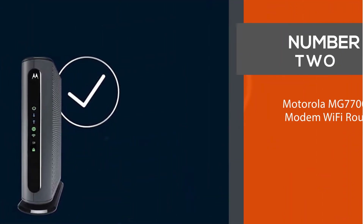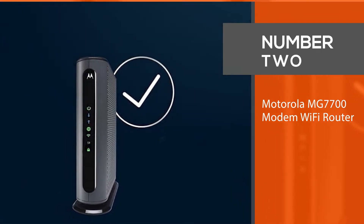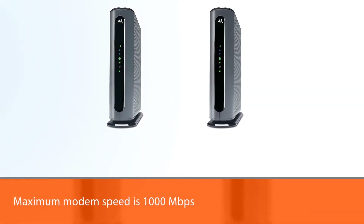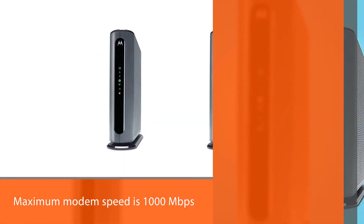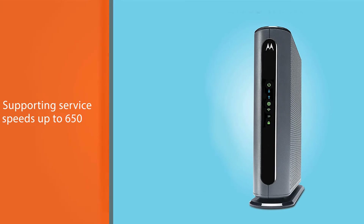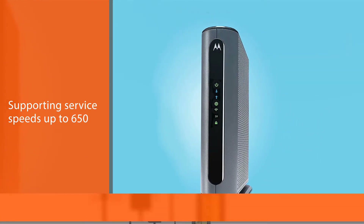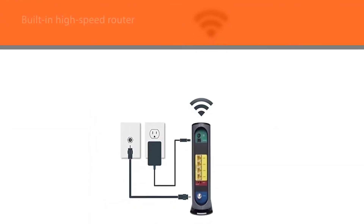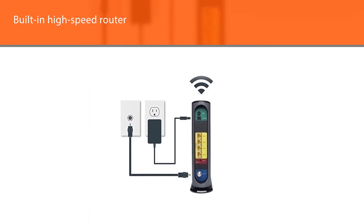Number two: the Motorola MG7700 modem Wi-Fi router. If it's time to upgrade your modem and your router, the Motorola MG7700 is likely the right one for you if you're a customer of Comcast Xfinity, Cox, or Spectrum and don't pay extra for a super fast plan. The maximum modem speed is 1000 Mbps, supporting service speeds up to 650 Mbps.